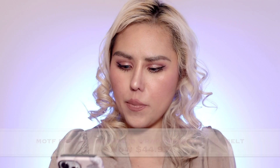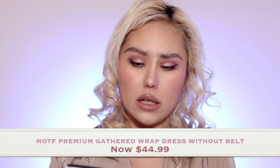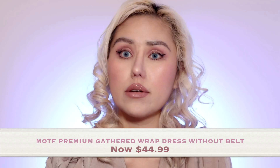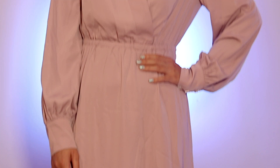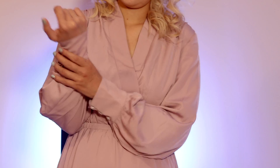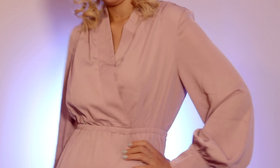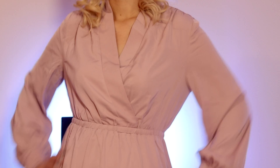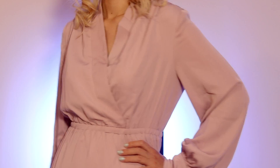The next one they sent me was the Motive Premium Gathered Wrap Dress without belt, retailing for $44.99. It's soft, comfy, and feels like silk — very silky and soft. The color is like violet, light purple. It's so pretty — just my color. It's made of 97% polyester and 3% elastane. It's just gorgeous, fit for a girl.